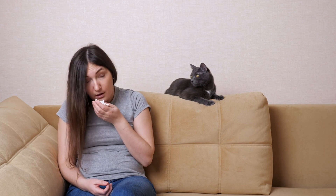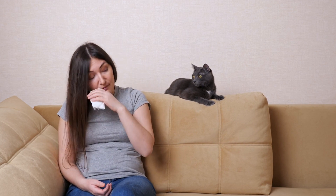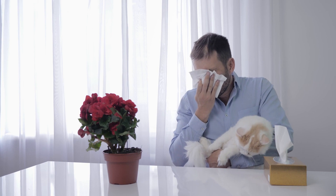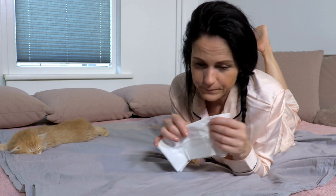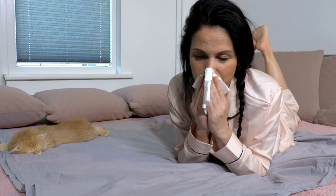Allergies. Cats can develop allergies to various environmental factors, including pollen, dust mites, and certain foods. Allergic reactions in cats often manifest as skin itching, excessive grooming, and digestive issues. Identifying and eliminating the allergen, through changes in diet or environmental management, can help alleviate your cat's discomfort.